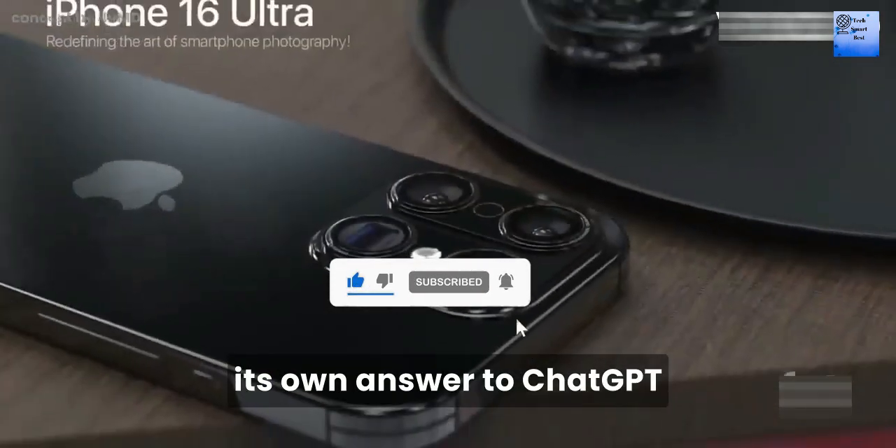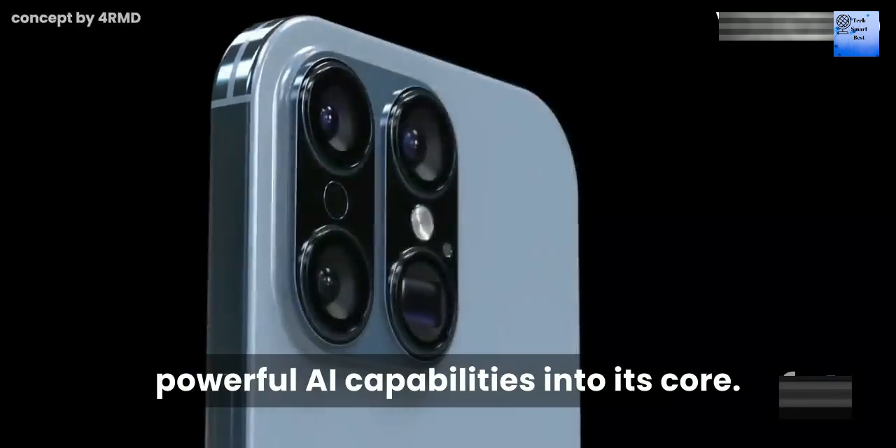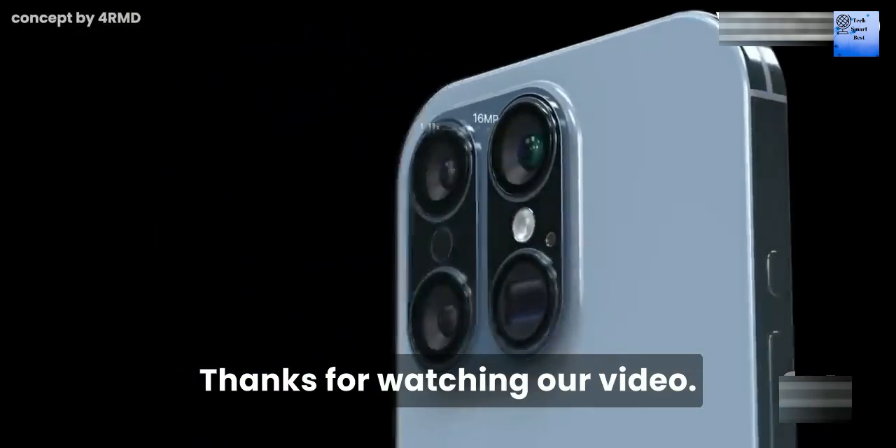Number 8: Artificial Intelligence. Apple is investing heavily in AI, potentially developing its own answer to ChatGPT. The iPhone 16 may integrate more powerful AI capabilities into its core.